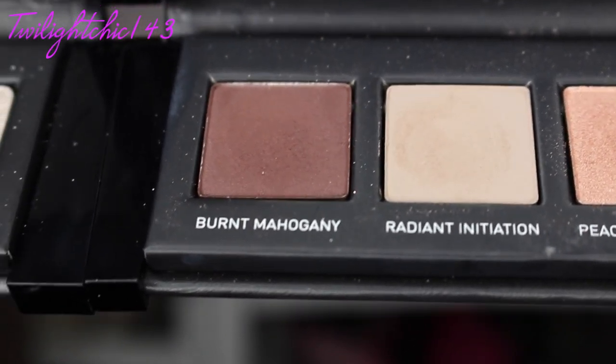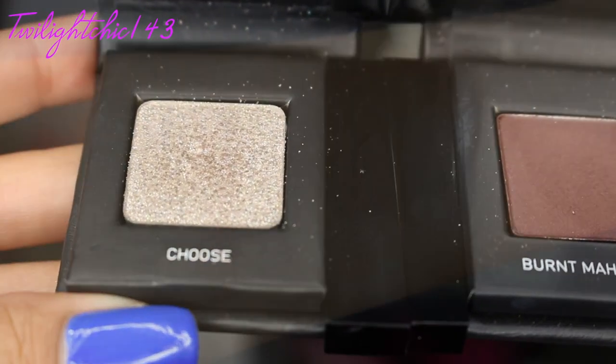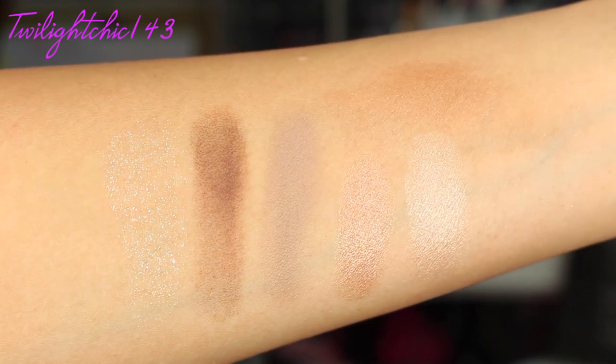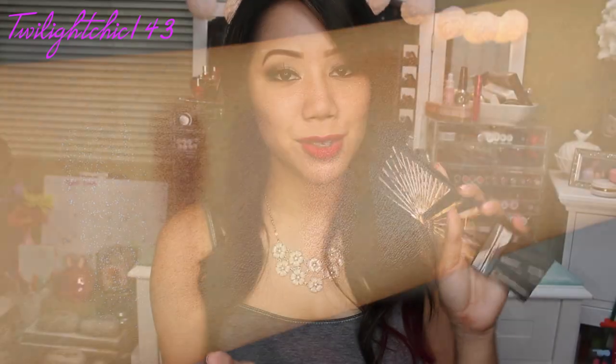And it also has this really beautiful silver metallic color down here, which looks really beautiful when you wet your brush. These are the shadows which I'm wearing today on my eyes. I love the pigmentation and also the way how these shadows blend. And I am a fan of the movie, so I had to include this in my monthly obsessions.